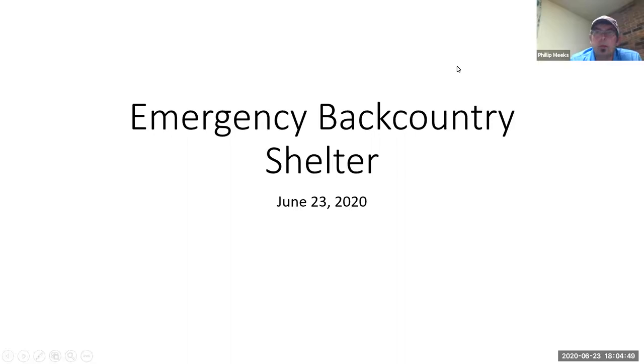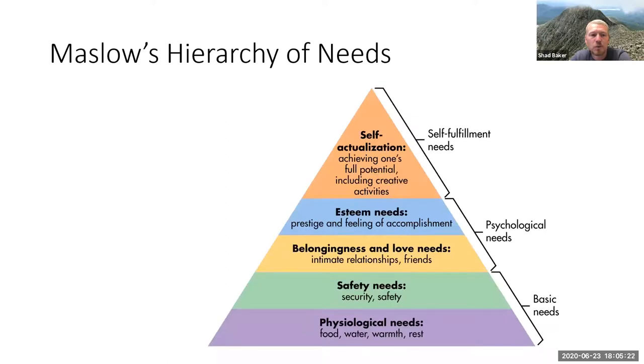Thank you for signing in tonight. This was something we talked about doing a while back, and it's come together nicely. Tonight's subject is emergency backcountry shelter, part of the woodcraft series. We're going to talk about physiological needs — things everybody has that must be met first: food, water, warmth, and rest. Part of that warmth and rest is shelter.